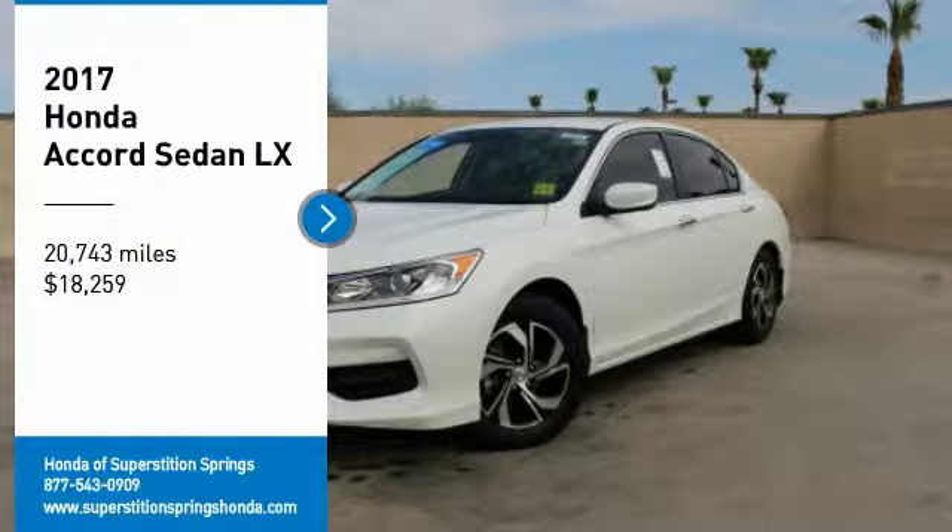Make a great choice today with the 2017 Accord. Ingeniously simple, yet overflowing with luxury and technological creativity. All that and more in the Accord, and it's priced below $20,000. This vehicle has less than 25,000 miles. Here are some of this vehicle's great options.